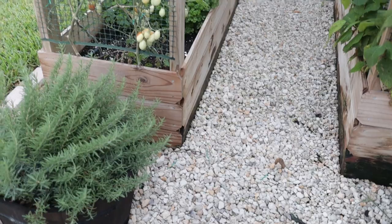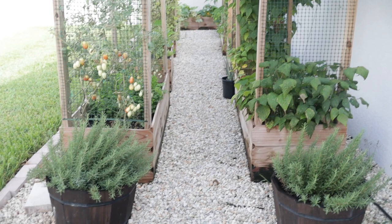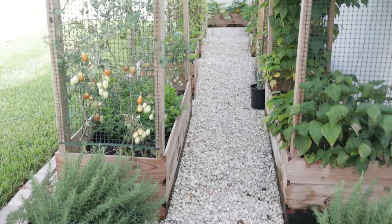Starting over here at the beginning of the garden — if you watch my other garden tours you'll recognize this is the entrance. Of course you have two rosemary pots here that are doing exceptionally well. They just keep growing and I keep taking cuttings from them.